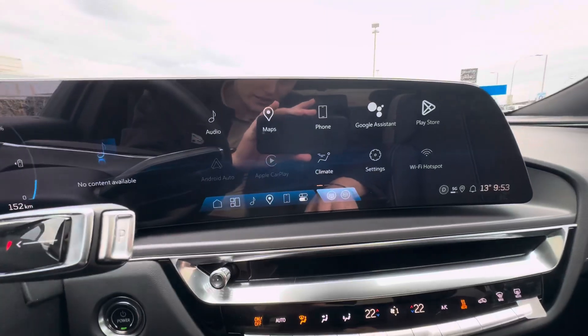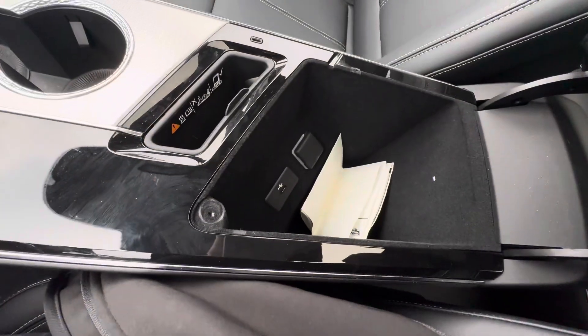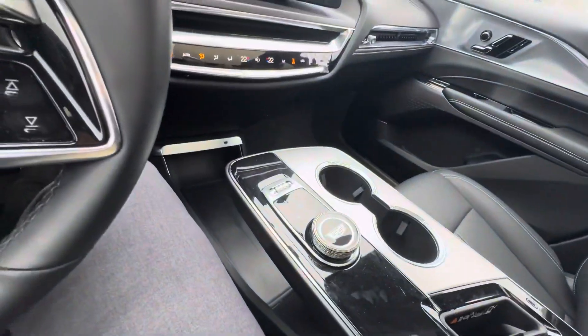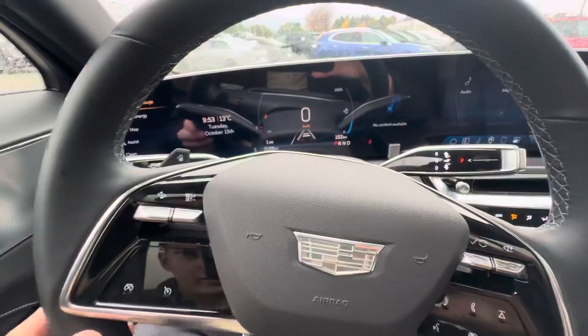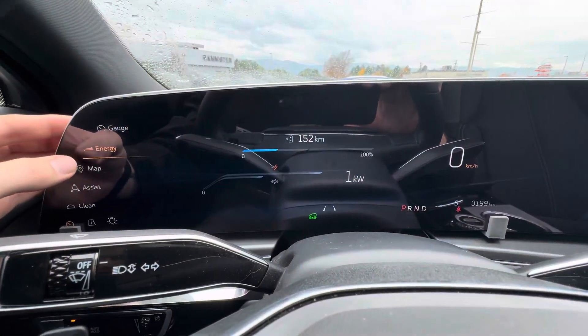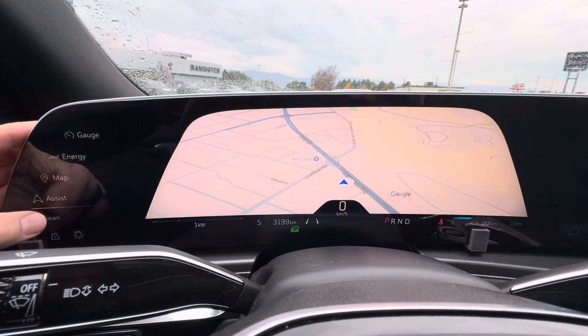This knob here will control the infotainment center up here. A little bit of storage, and wireless phone charging here — place your phone in there and it will wirelessly charge. Then you have your cruise control, and a display up here which you can kind of rearrange — Google Maps, Google Assistant.